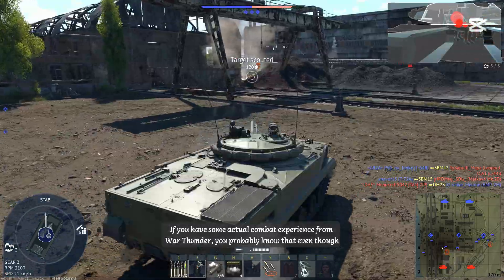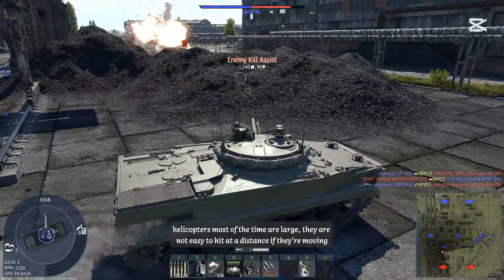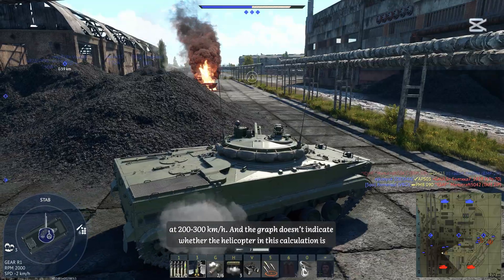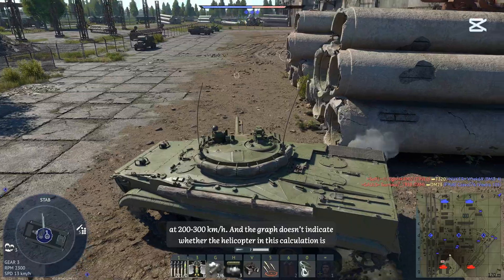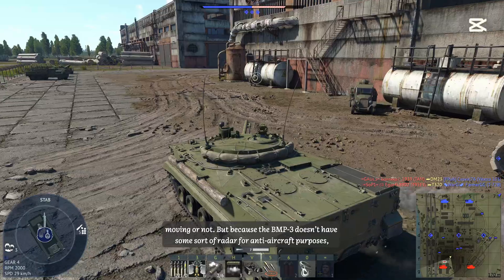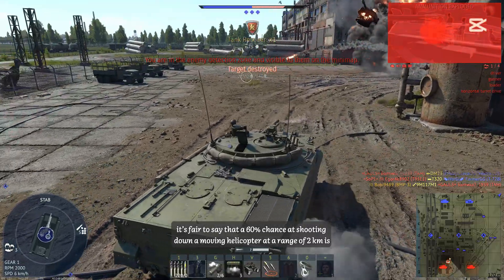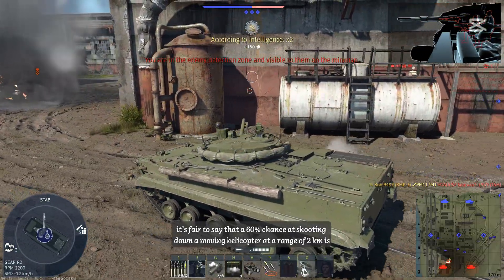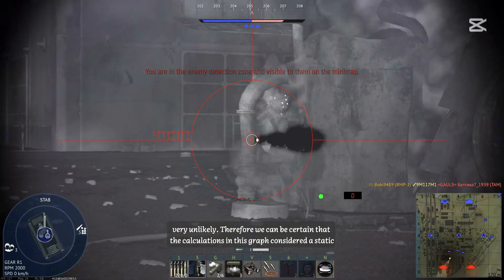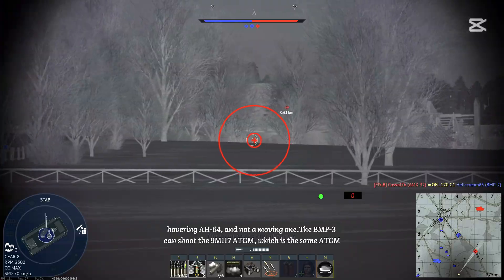If you have some actual combat experience from War Thunder, you probably know that helicopters are not easy to hit at a distance if they are moving at 200–300 km/h. The graph doesn't indicate whether the helicopter is moving or not. But because the BMP-3 doesn't have radar for anti-aircraft purposes, a 60% chance at shooting down a moving helicopter at 2km is very unlikely. Therefore, the calculations likely considered a static hovering AH-64, not a moving one.